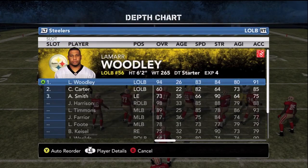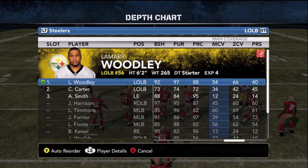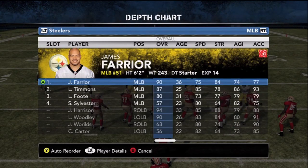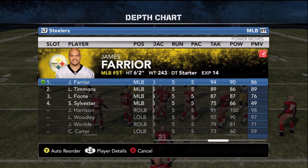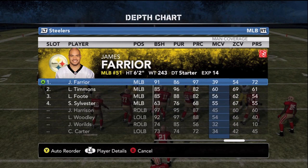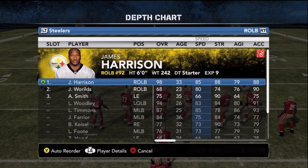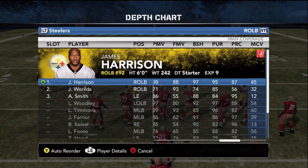The Steelers rush starts at outside linebacker with Lamar Woodley — 83 speed, 91 acceleration — on the opposite side of James Harrison. Teams must respect the edge from both sides in their pass protection schemes. 97 pursuit. A beast. Now in the middle, you have the veteran James Farrior to go along with Lawrence Timmons. Timmons is the more athletic of the two, but Farrior just does it all in the middle of the field with that 90 hit power. Speaking of hit power, James Harrison off the right edge — 100 hit power, 85 speed, 88 strength. A guy you want to rush on every play. Despite missing some games this year, he already has eight sacks.